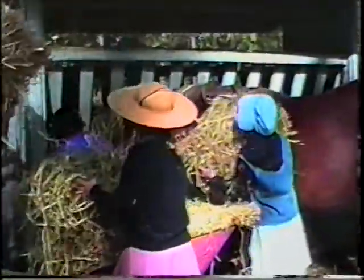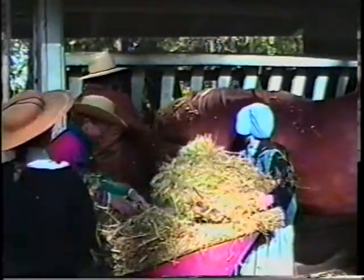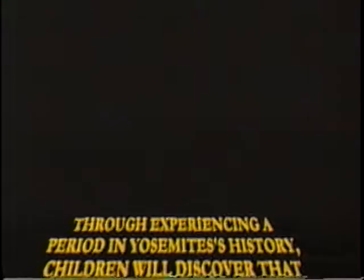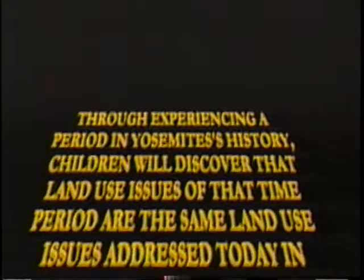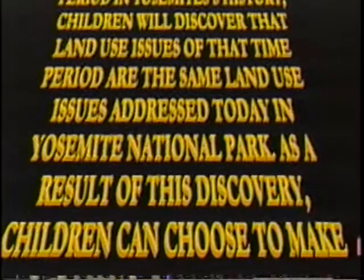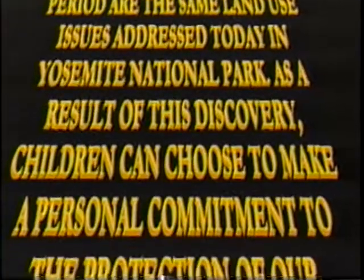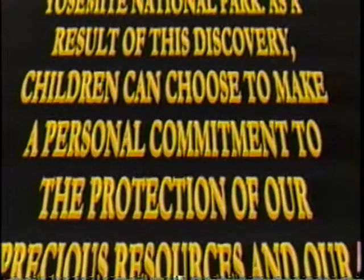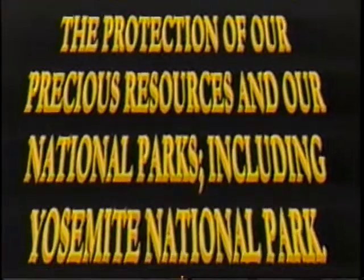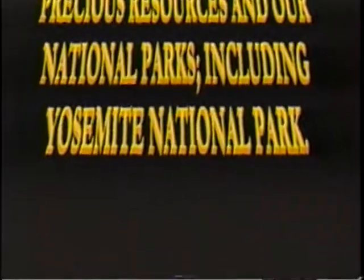As I went to Yosemite with my family, my parents were amazed by all that I had picked up from the program. Through experiencing a period in Yosemite's history, children will discover that land use issues of that time period are the same land use issues addressed today in Yosemite National Park. As a result of this discovery, children can choose to make a personal commitment to the protection of our precious resources and our national parks, including Yosemite National Park.